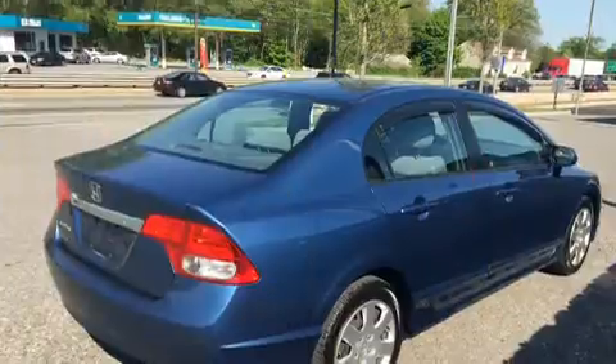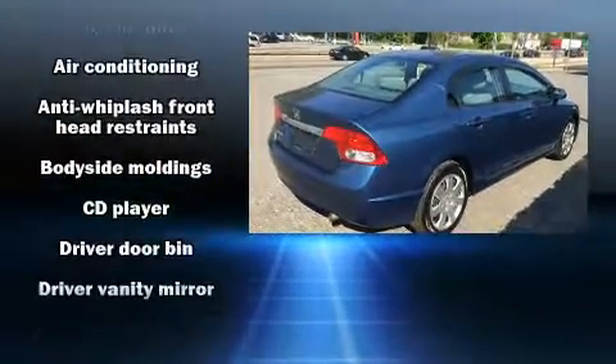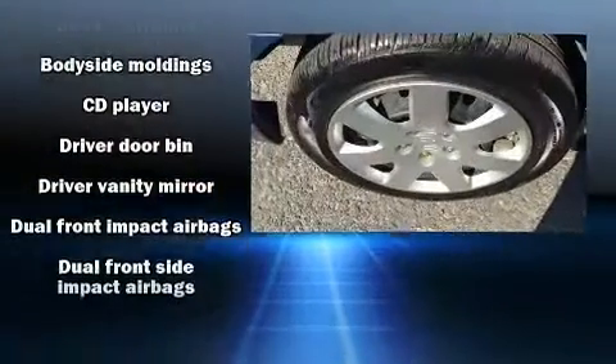All of the premium features expected of a Honda are offered, including a tachometer, remote keyless entry, and more.